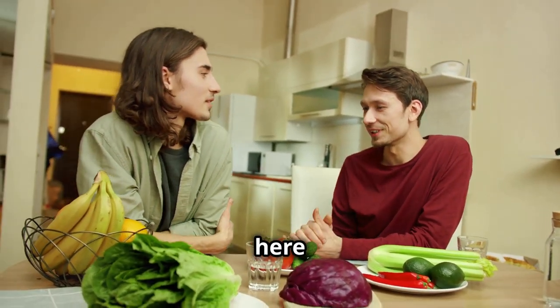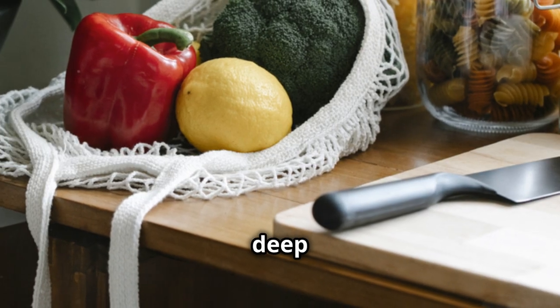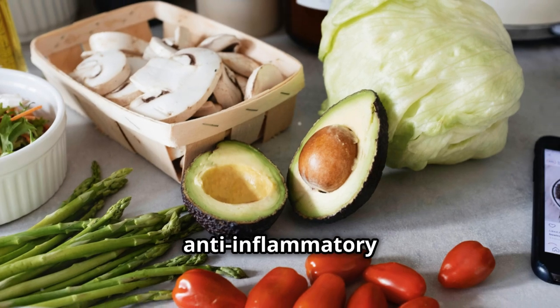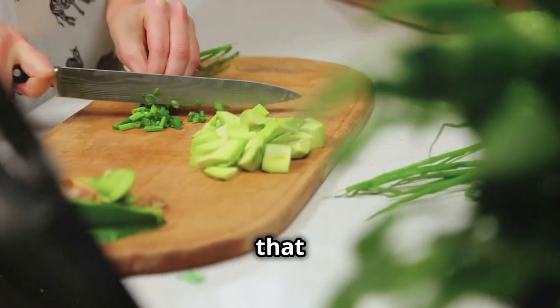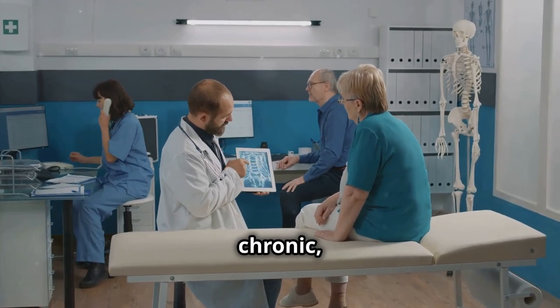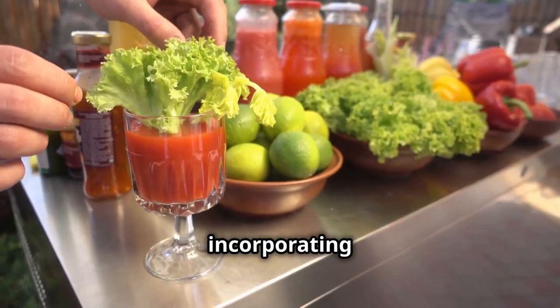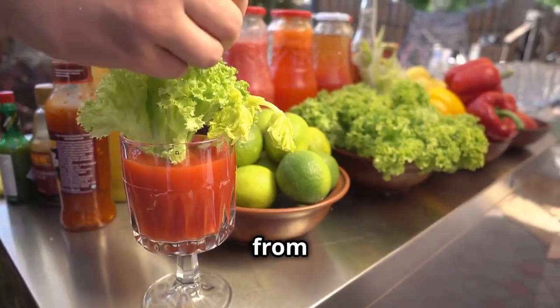Hey everyone, Dr. Mike here with Travis Buchart, and welcome back to the channel. Today we're diving deep into a topic that's crucial for overall health and well-being: anti-inflammatory foods. Inflammation is a natural process that our bodies use to fight off infection and heal. But when inflammation becomes chronic, it can lead to a whole host of health problems. By incorporating these foods into your diet, you can help your body fight inflammation from the inside out.